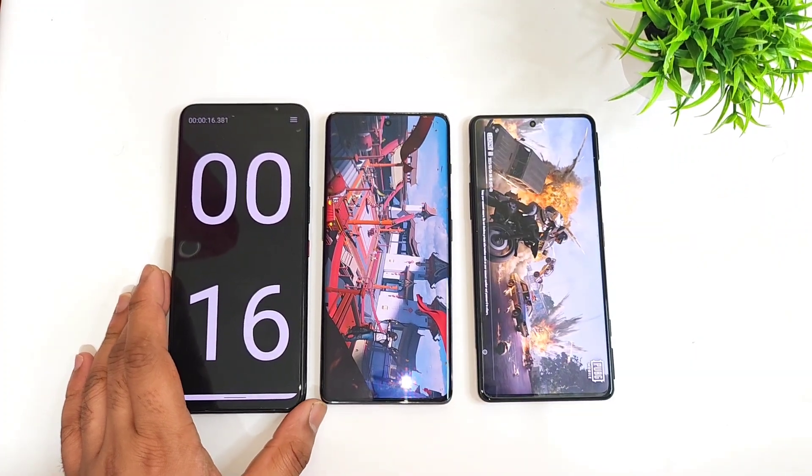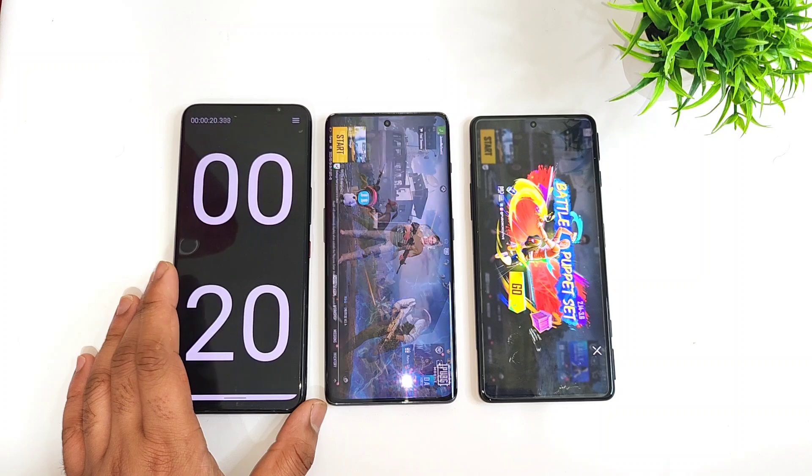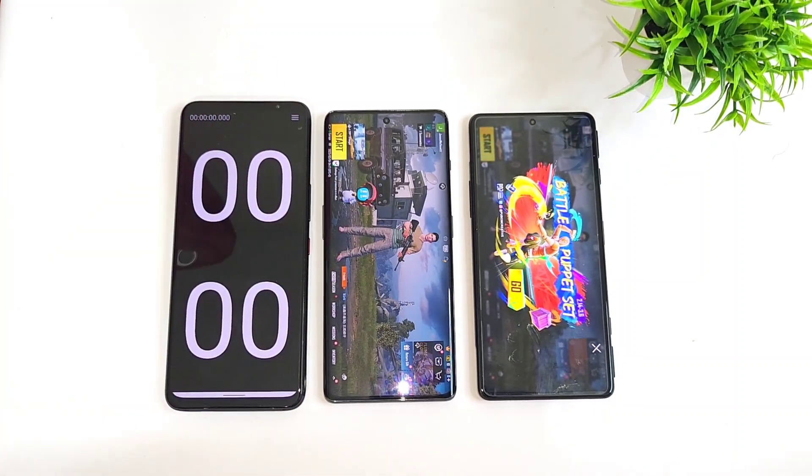Overall in the speed test, the POCO F3 GT was slightly faster than the OnePlus 11R — 19 seconds vs 20 seconds. That's it friends, thank you for watching. This was a quick comparison between these both phones. If you have any questions, let me know in the comments below. Until then, stay tuned — signing off and bye.